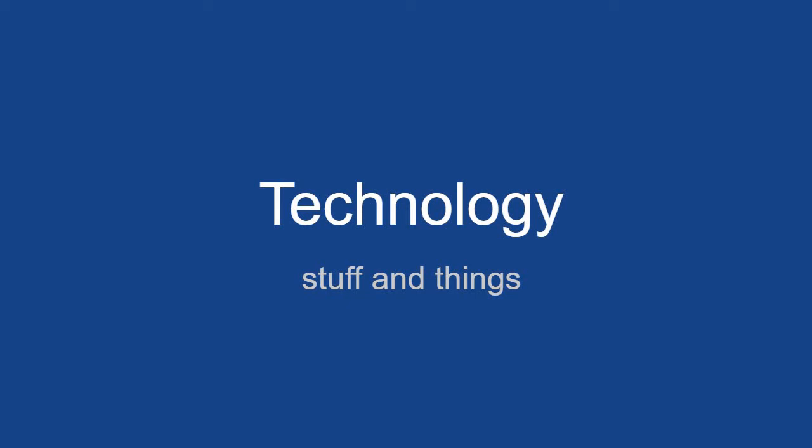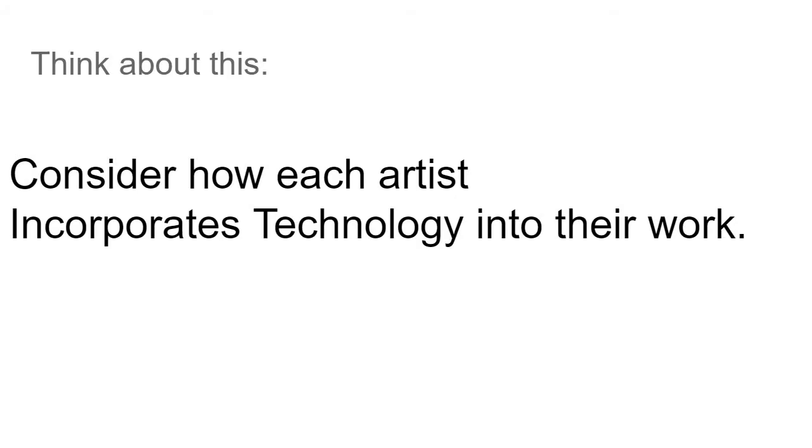Here's the thing. In today's video, I want to show you some artists that use technology, and I want you to consider how each of the artists incorporates technology into their artwork.